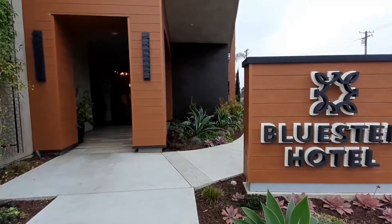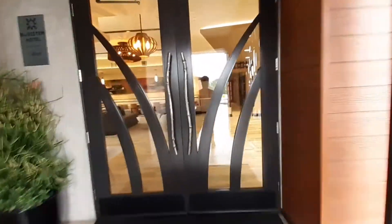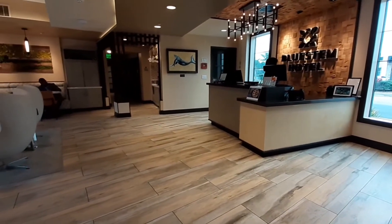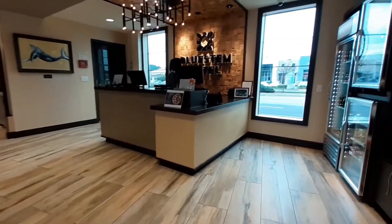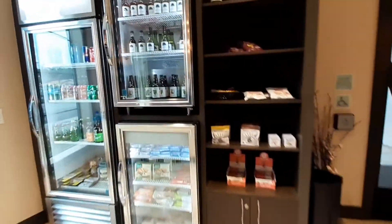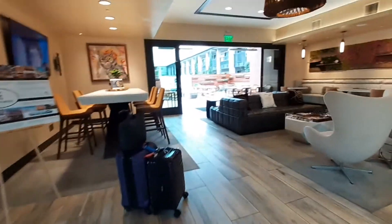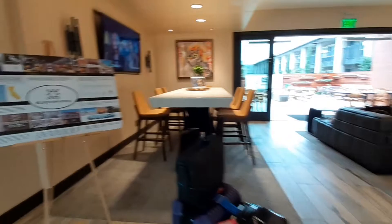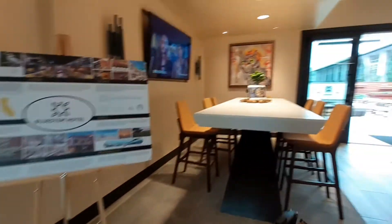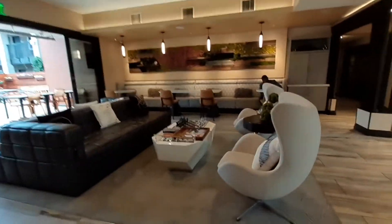There's the Blue Stem Hotel here in Torrance, California. Let me take you in and let you see what the lobby looks like. Here's the hotel lobby — there's your check-in desk, your little cupboard shop where you can get drinks and food, several seating areas, and information about the hotel.